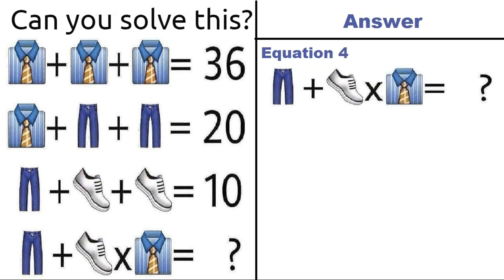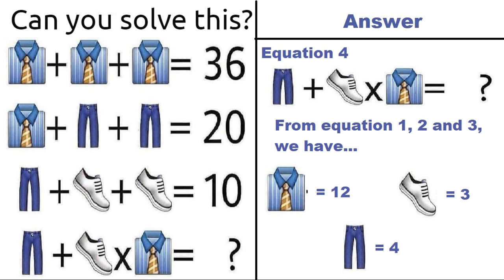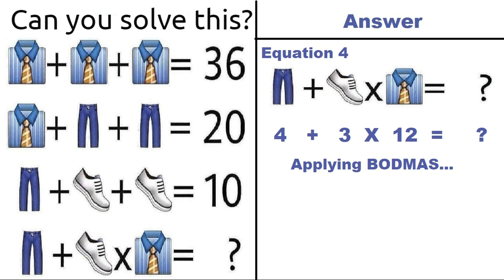Now taking the last equation, equation number 4: trouser plus shoe multiplied by shirt. From equations 1, 2, and 3, a shirt is equal to 12, a shoe is equal to 3, and a trouser is equal to 4. Putting all this in equation 4, we have 4 plus 3 into 12. Applying BODMAS, which says first we do multiplication then addition, we get 4 plus 36, which equals 40. So the correct answer of this puzzle is 40.